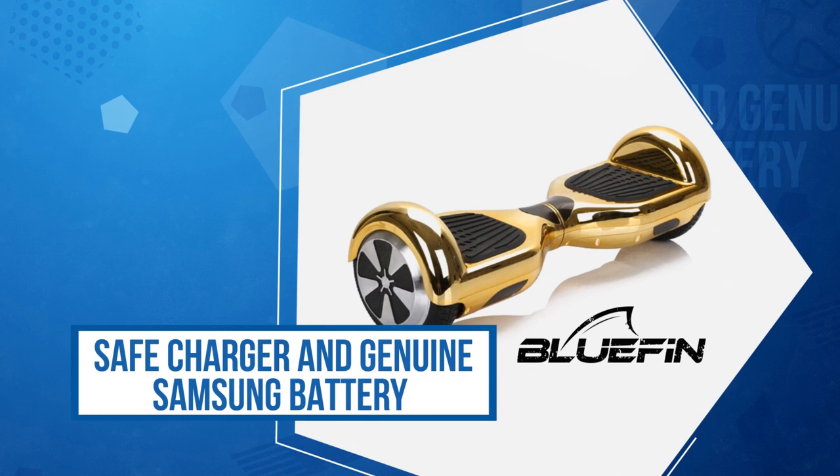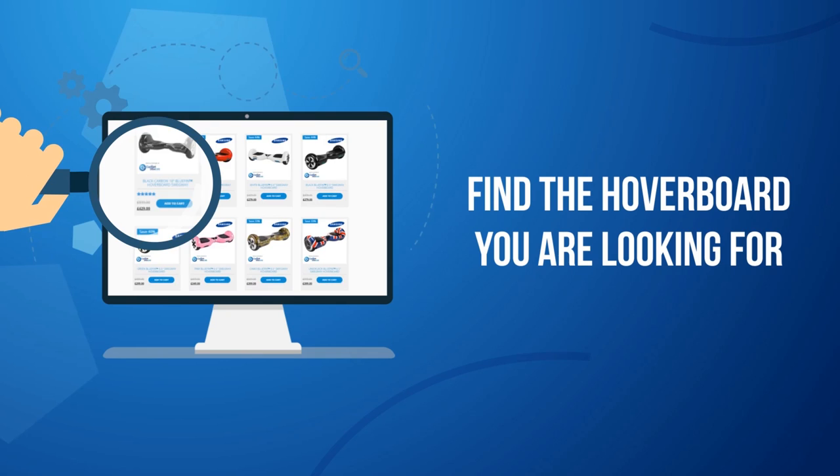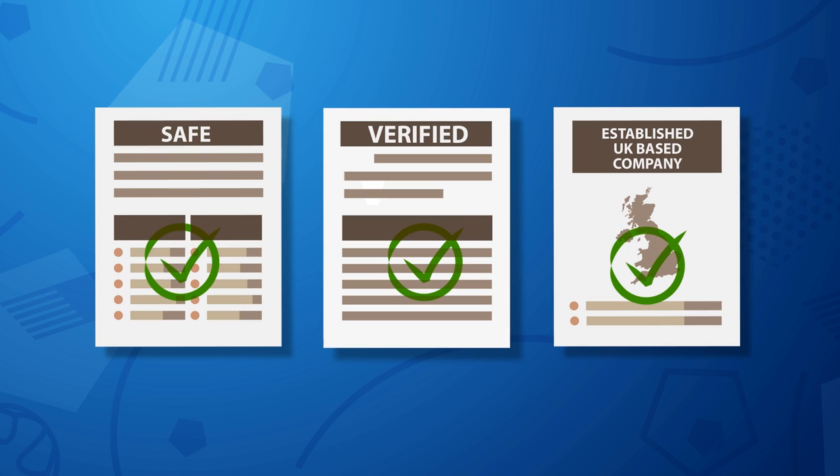Being featured on programs such as The Gadget Show and Saturday Night Takeaway gives you peace of mind that Bluefin is a brand you can trust. Browse our website to find the hoverboard you're looking for. We are a safe, verified and established UK based company looking forward to doing business with you.